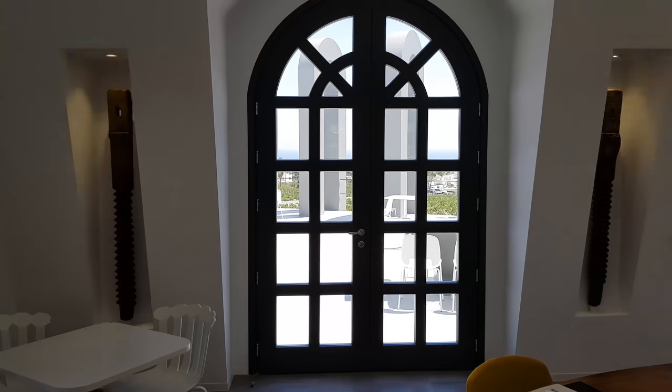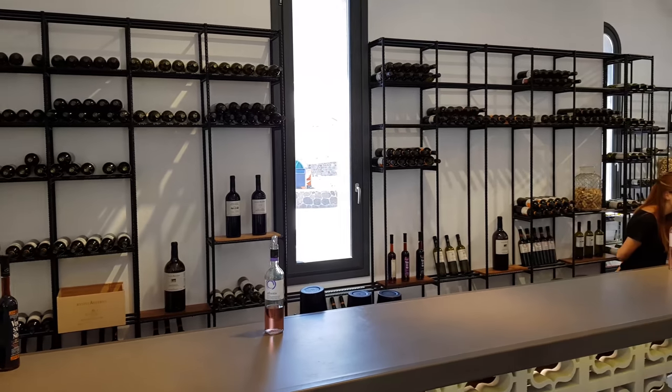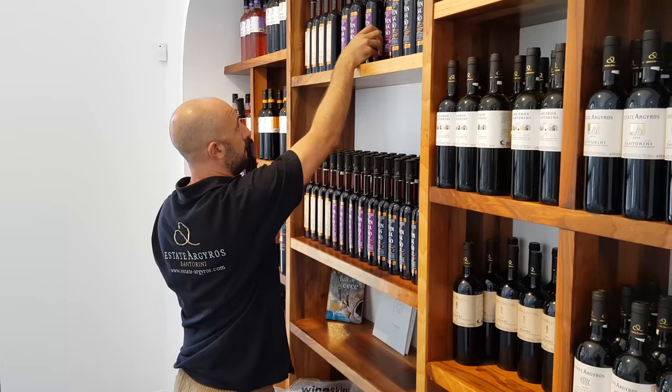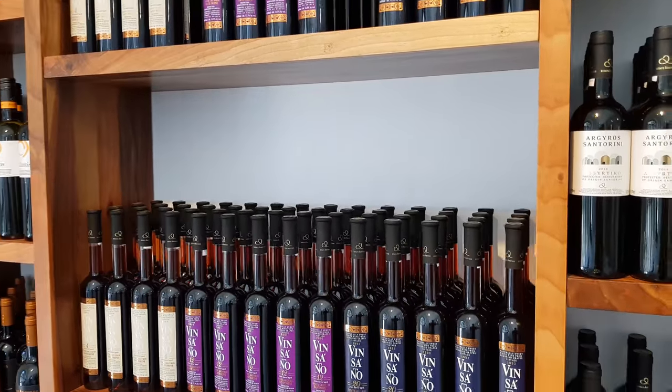Here we are inside Estate Argyros — this is obviously the tasting area, but we're going to have our wines later on. Just behind me there is the Visanto of Argyros; they have different editions which separate themselves by the aging they have in the barrel. The most famous one is the one that's 20 years old. Here we are with Sophia — she's going to take us through the whole tour.